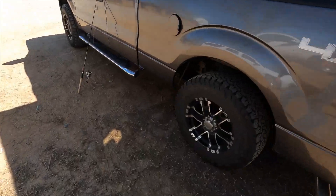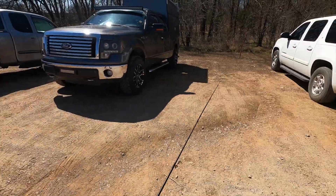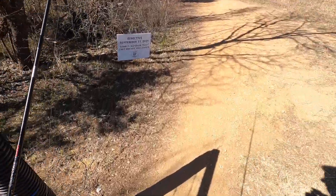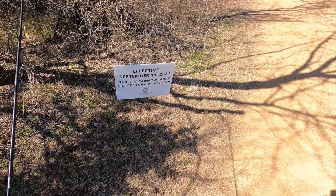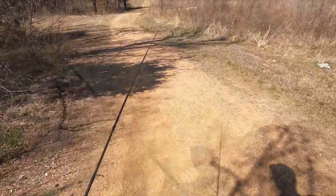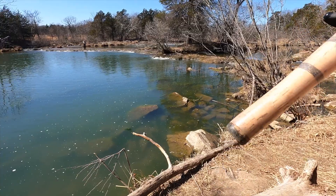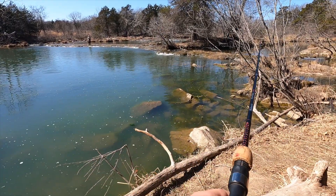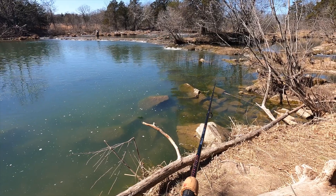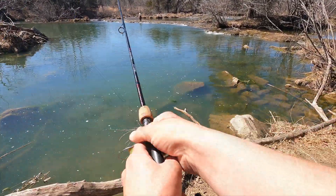I'm ready to go to the water now. It's a beautiful day out here. As you can see on that sign: three rainbow trout per day at any length. Awesome.